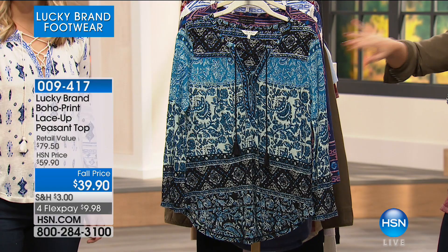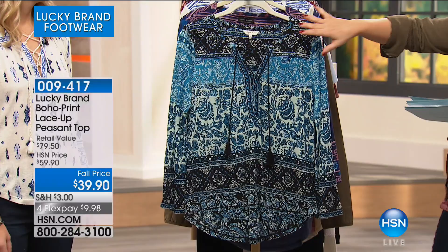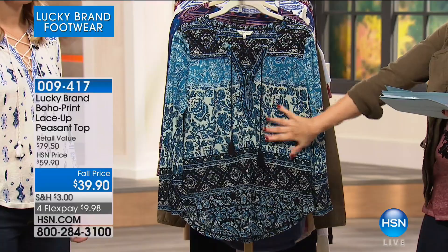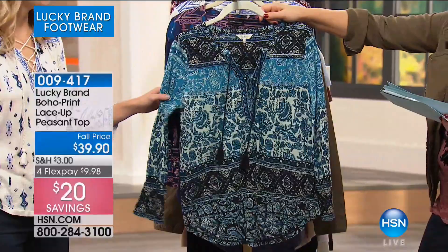Let's start with an item that's been very popular throughout Samantha's entire visit: the boho print lace-up peasant top. Really easy, so denim friendly. You're going to love how relaxed and soft this is — it's cotton, viscose, and linen. Extra small through 3X. This is an HSN exclusive.